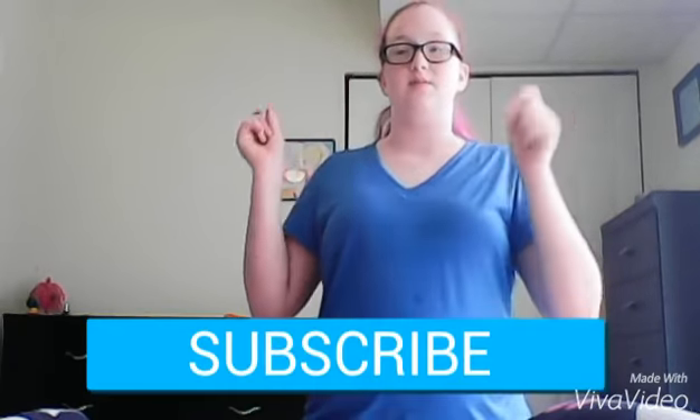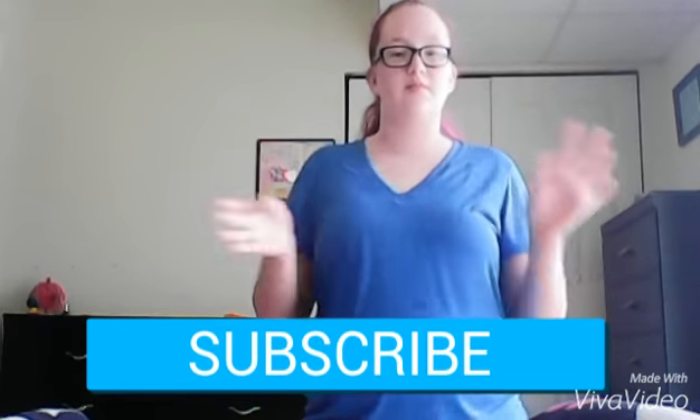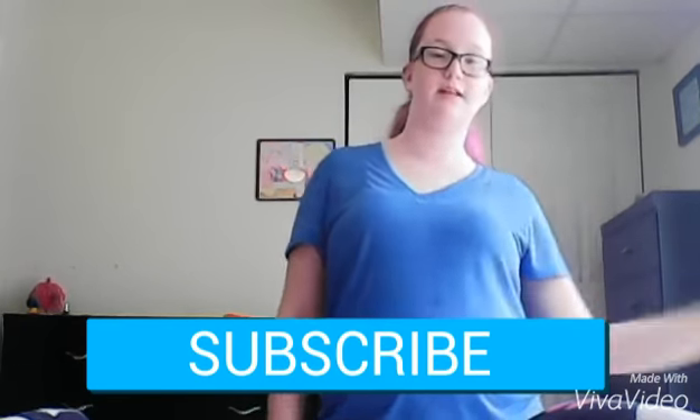But before I actually get into it, please subscribe to me. All you gotta do is click that button down below this video so you'll never miss a video like this one for back to school. Now, on to my clothes.